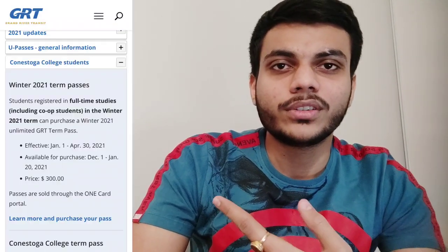If you talk about bus passes, there are two bus passes a student can purchase. The first one is you can load your One Card with the Winter 2021 term pass. It will cost $300 and you can use it as many times as you want from January 1st to April 30th. I will add a screenshot on screen so you can get a better idea.